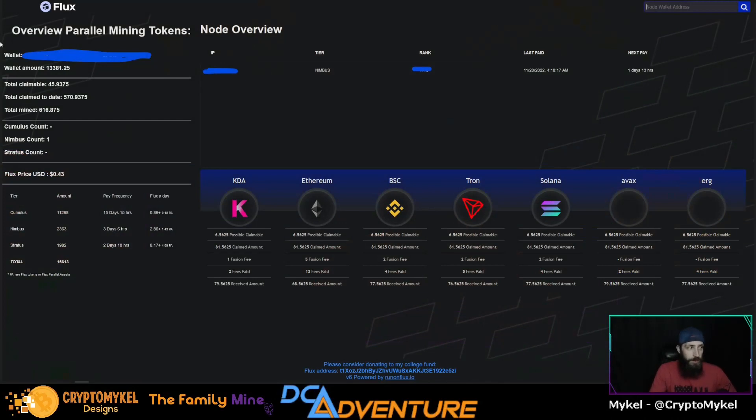What is going on guys? It is your boy Crypto McGill here coming today with a Flux node update. So today we are going over the 8th month that we have been running our Nimbus node on the Flux network. We are going to go over the last month's earnings as well as the monthly Flux report, and we have some new updates from Project Thunder, which is a fractional node upgrade for your Cumulus node.